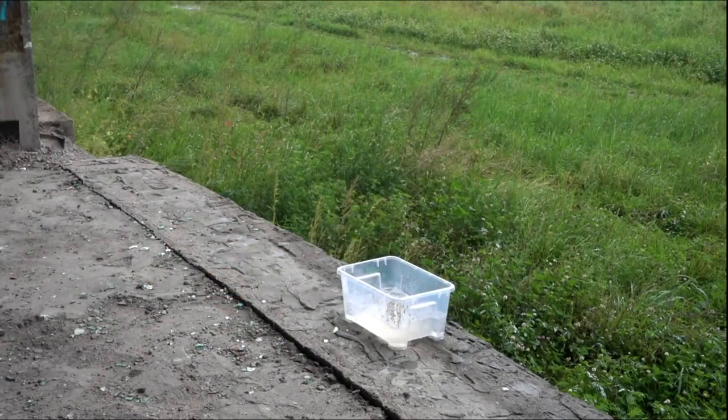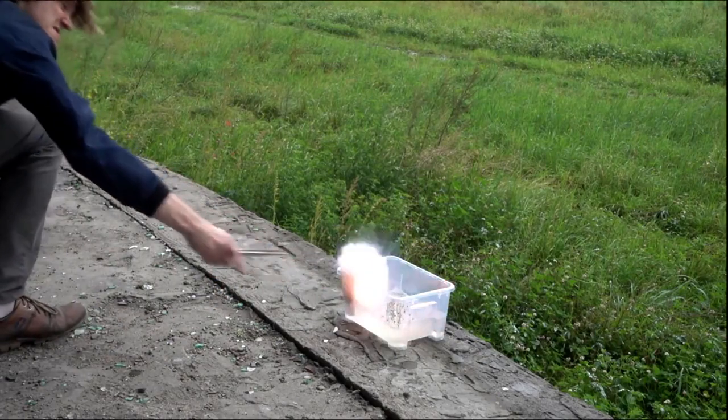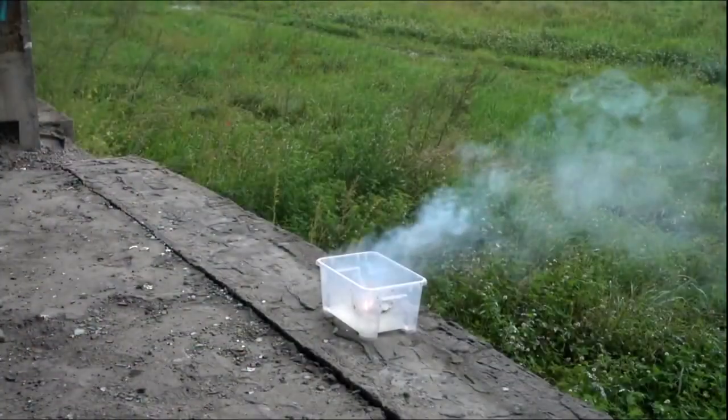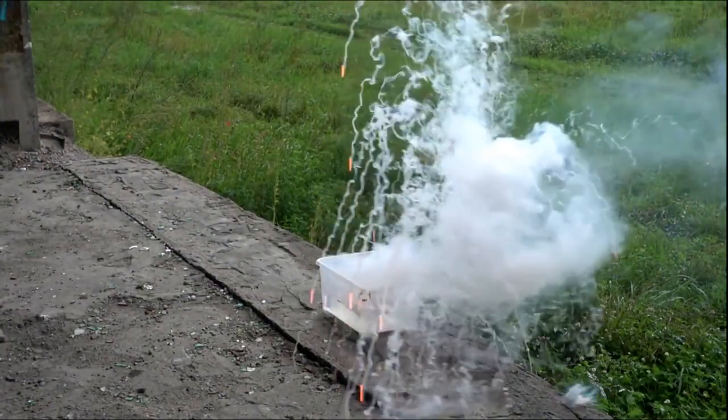Here, a person throws about 20 grams of cesium into a tray of ice water. Needless to say, don't do this at home, or anywhere else for that matter.